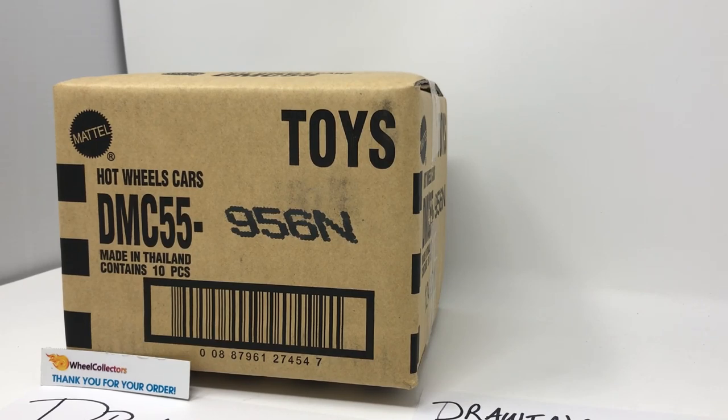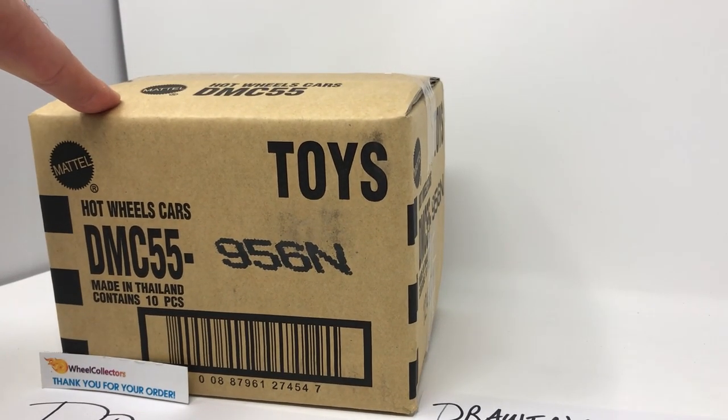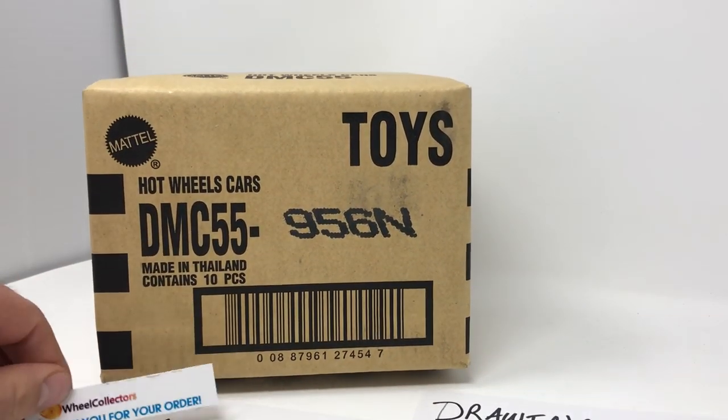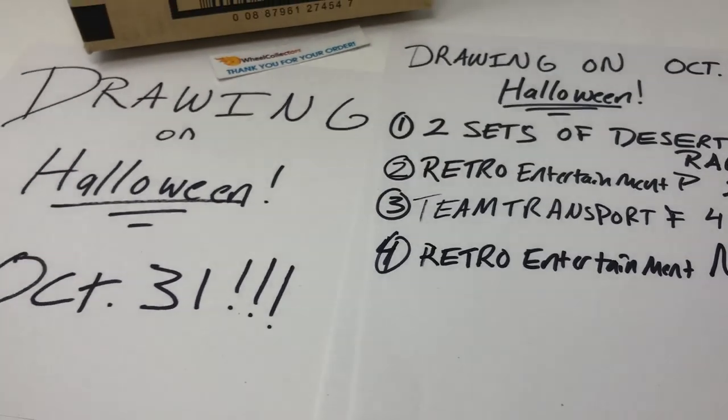Let's get ready to Retro! Here we go guys — a brand new case of Retro Entertainment has come in. I don't even know if it's still called Entertainment or Hot Wheels Premium Entertainment or Hot Wheels Retro Entertainment Premium — I'll figure that out. But we got the legendary N case in today, hot off the truck.